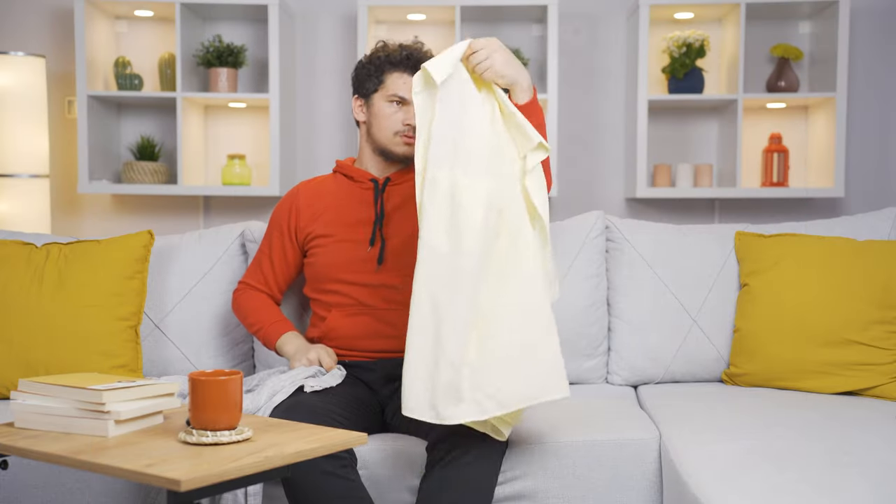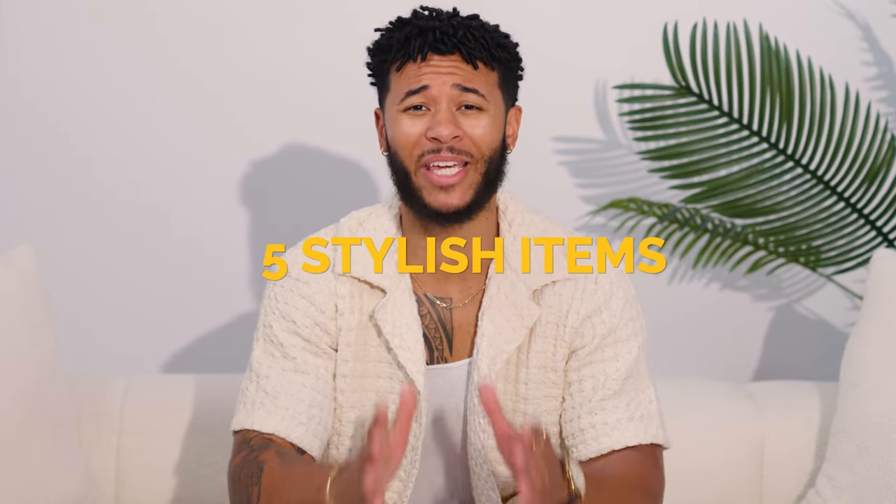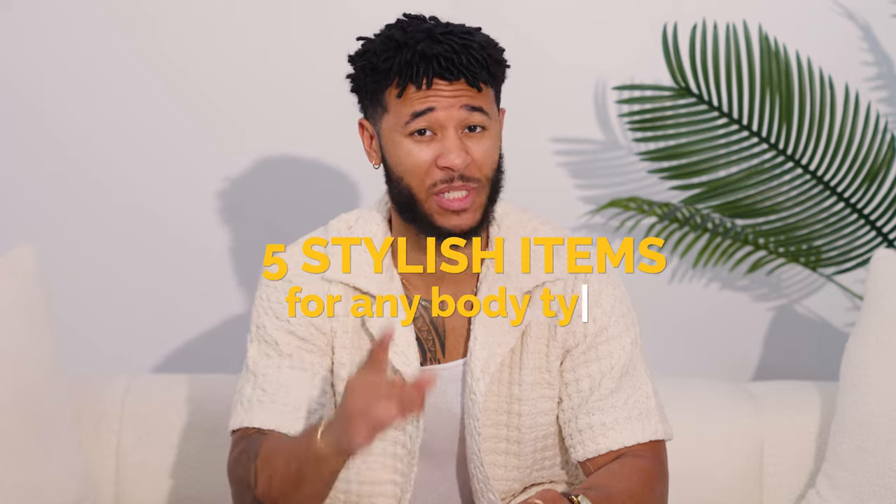Most men have no idea how to dress for their body type, and this greatly affects their confidence level when they walk out the door. When guys are ready to go to the store and buy clothes for themselves, they have no idea what to buy. That's why in this video I'm going to show you only five items that you need to start a beginner stylish wardrobe for any specific body type.